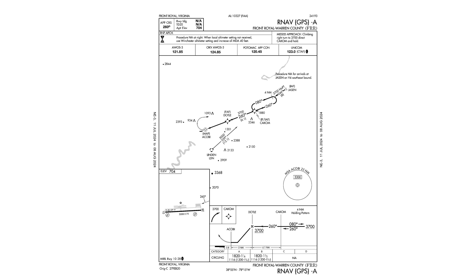This approach can only terminate in a circle to land — whether a slight maneuver to line up with 28, a 180 to line up with 10, or even a full 360 circle to lose altitude and land on 28. You can't land on whichever runway you want, as you need to observe traffic pattern flow at the non-towered airport.